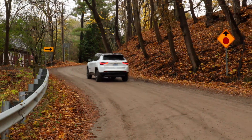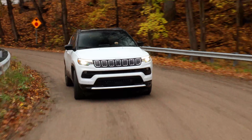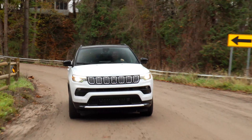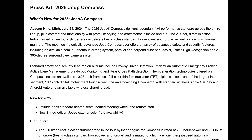We have the official pricing here. Jeep is proud to say that the Sport and the Latitude both start at under thirty thousand dollars, and what's most impressive is that all pricing includes the destination fee of $1,595. So the Sport starts at $27,495 and the Latitude at $29,765.